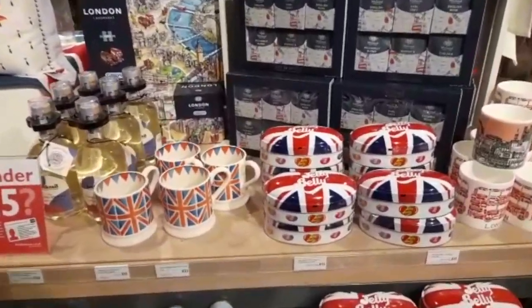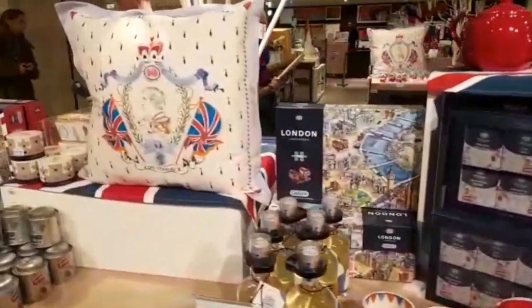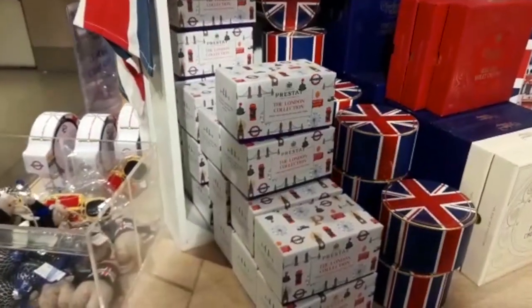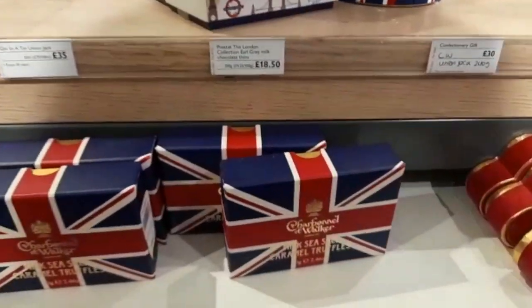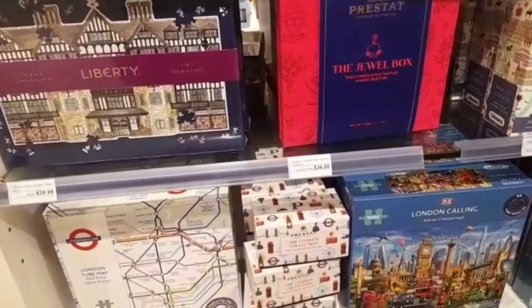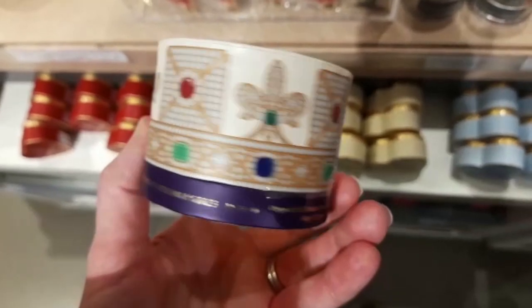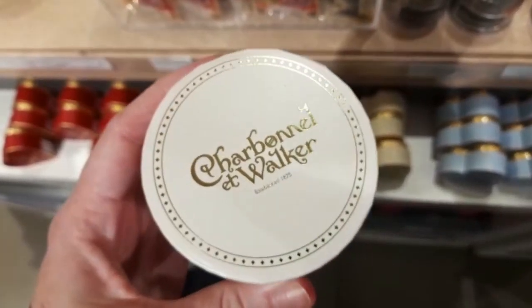Look at that — lots of Union Jack Emma Bridgewater mugs, jelly bean tins, and a nice cushion with King Charles on it. I keep wanting to say Prince Charles, I'm still getting used to that! Lots of lovely-looking chocolates — Charbonnel and Walker, very very nice. On the bottom they've got some Liberty jigsaws and London Calling tube jigsaws, and look at this — it's like a crown from Charbonnel and Walker, that's really clever.